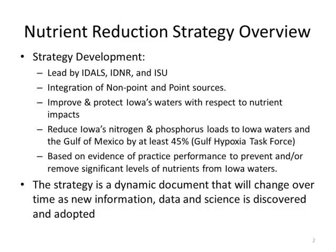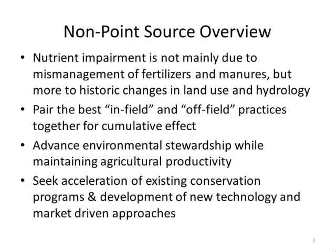The strategy also looked at what level of adoption would be required to meet that 45 percent reduction. It's a dynamic document, so as our technology and knowledge base increases, we'll be able to adapt it to address new information and new practices that become available.